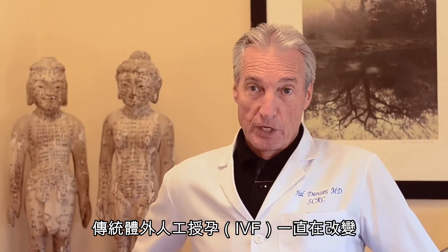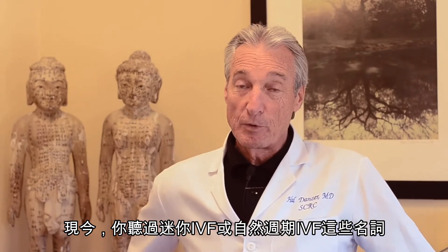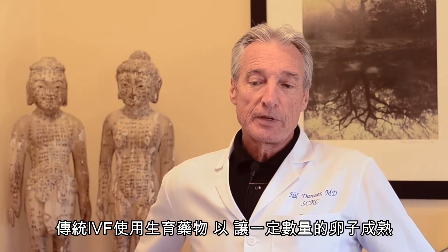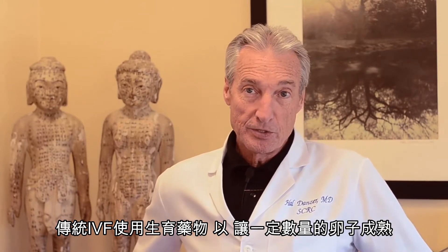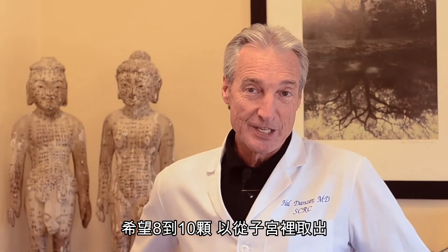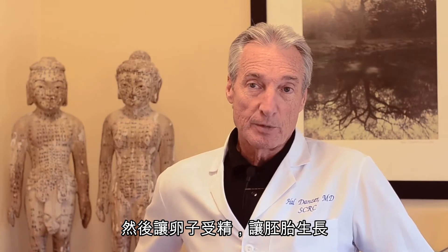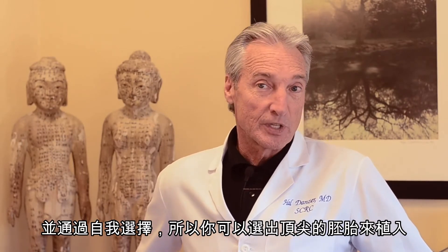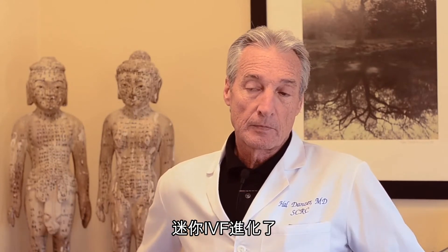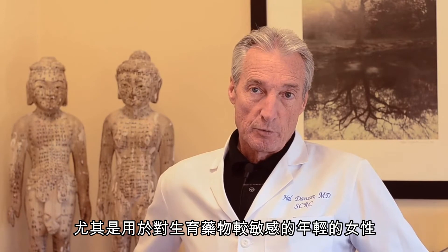Traditional IVF is changing. Today you hear terms like mini-IVF or natural cycle IVF. Traditional IVF uses fertility medications to mature a number, hopefully eight or ten eggs, for retrieval from the ovary and then fertilization, allowing those embryos to grow and self-select so that you can pick out the lead embryo for transfer. Mini-IVF has evolved particularly for young women who may be more sensitive to fertility medications.